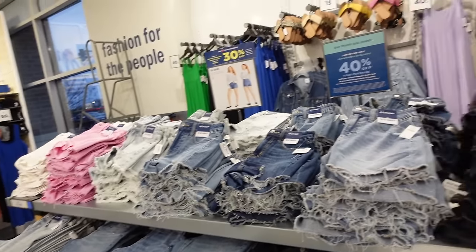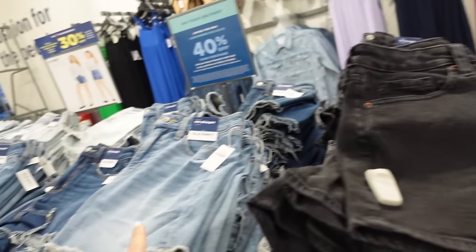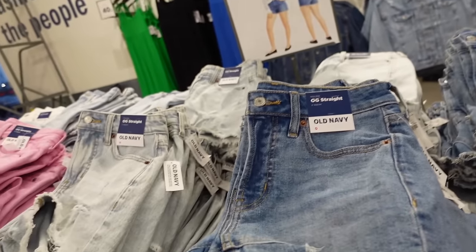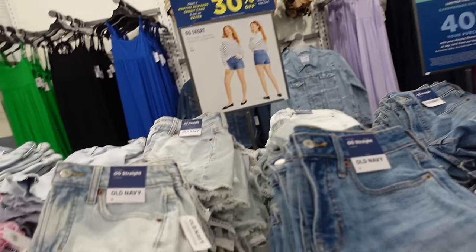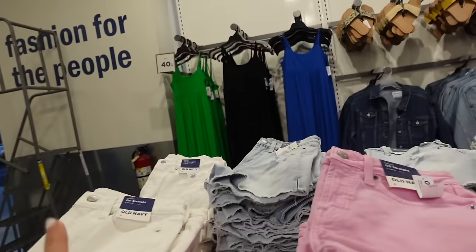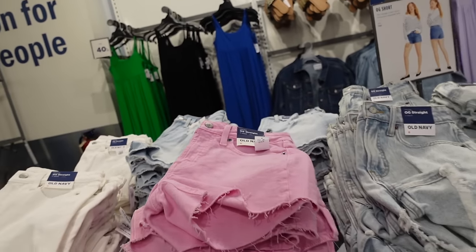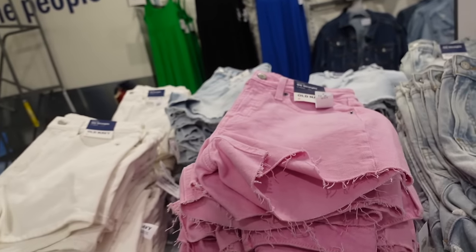Lots of new colors in the OG straight shorts — these are 5-inch inseam: black with finished hem, mid-tone with raw hem, dark indigo with raw hem. Also a 3-inch inseam option — acid wash with rips, pink with raw hem, white with finished hem, and white chambray with a little slit on the side. Regularly $34.99.